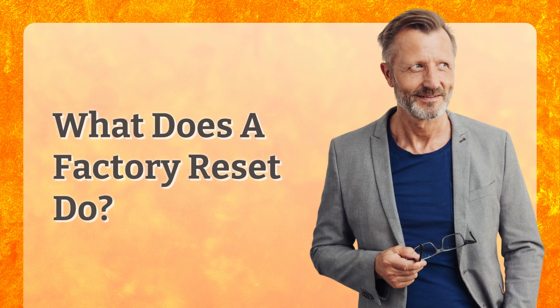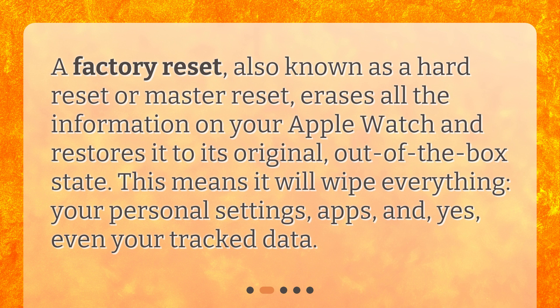What does a factory reset do? A factory reset, also known as a hard reset or master reset, erases all the information on your Apple Watch and restores it to its original, out-of-the-box state. This means it will wipe everything — your personal settings, apps, and yes, even your track data.